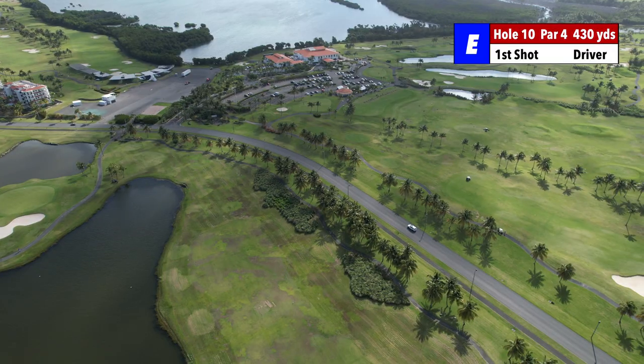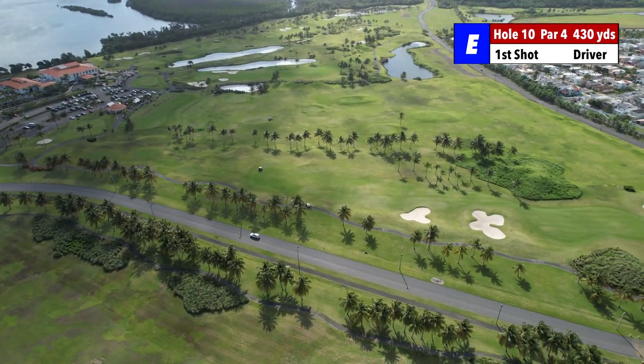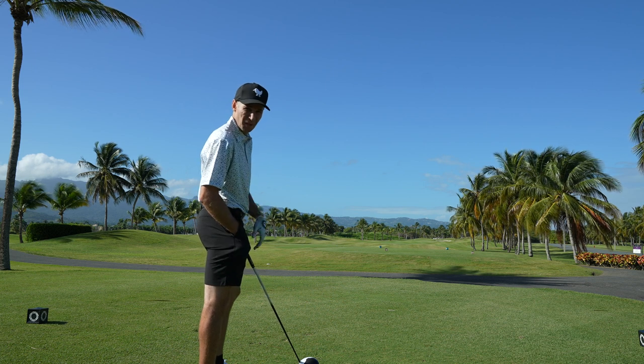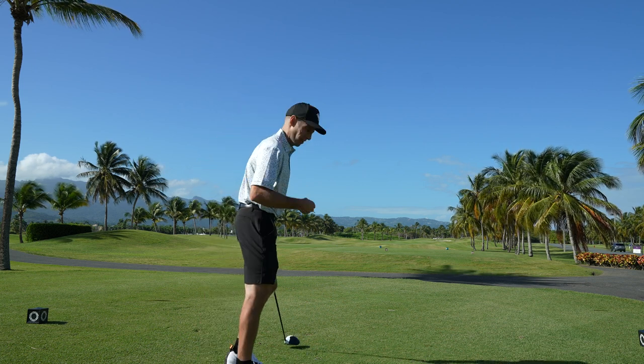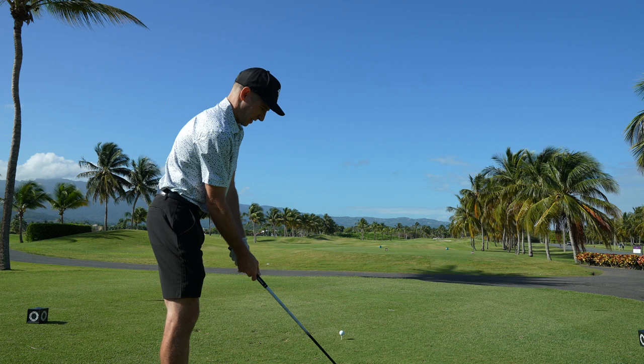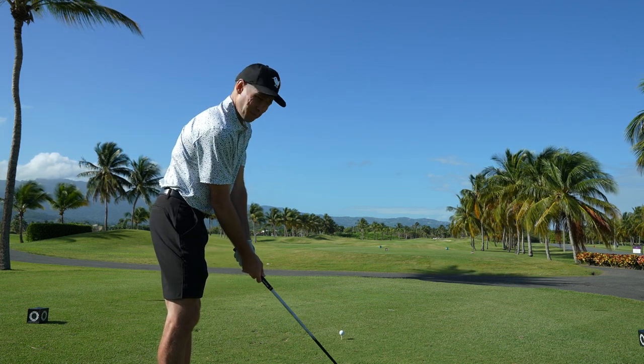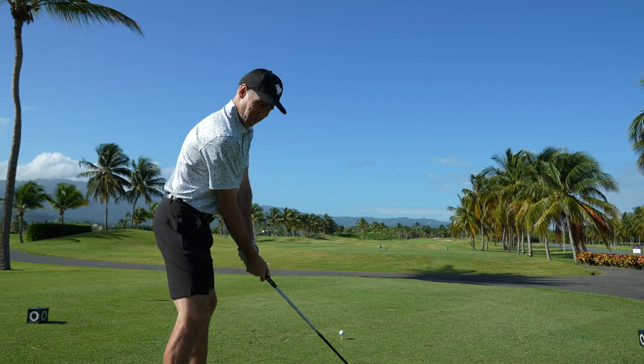Hole number 10. This is hole 10, 430 yards. Got a wind from the left. We're going to go driver. Didn't warm up — first tee shot of the day. Super tired. No warm up because they're packed today. My flight leaves a little bit earlier and the only tee time they had was 11:30, so I was able to talk them into letting me play the back nine and then the front nine.